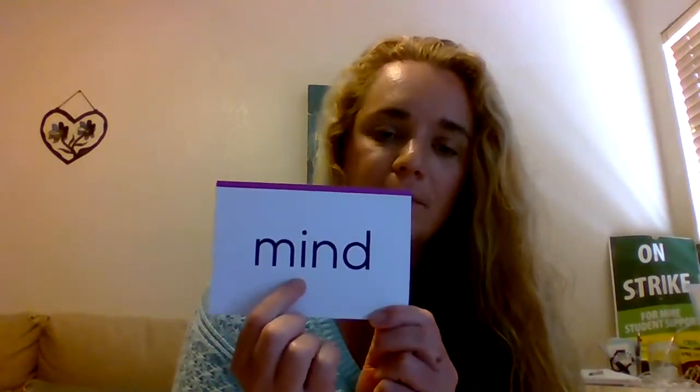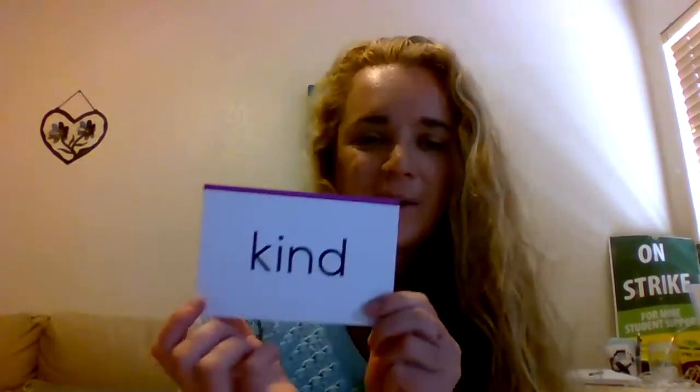Read: never. Spell. Read. Read: ago. Spell. Read. Read: mind. Spell. Read. Read: kind. Spell. Read.